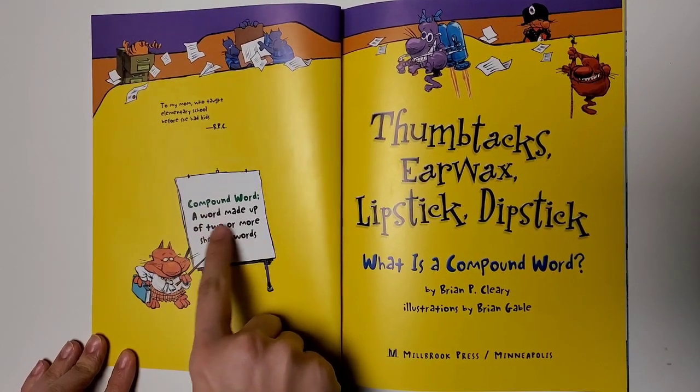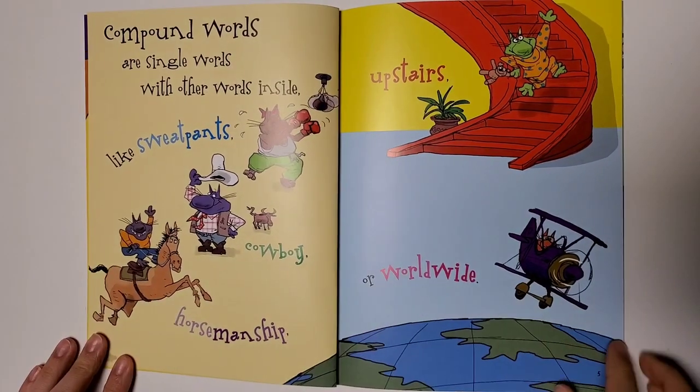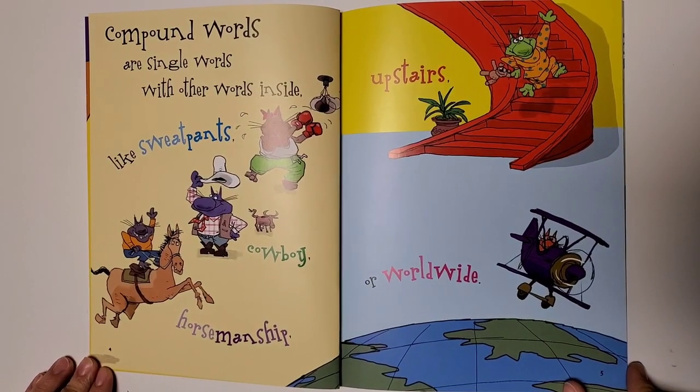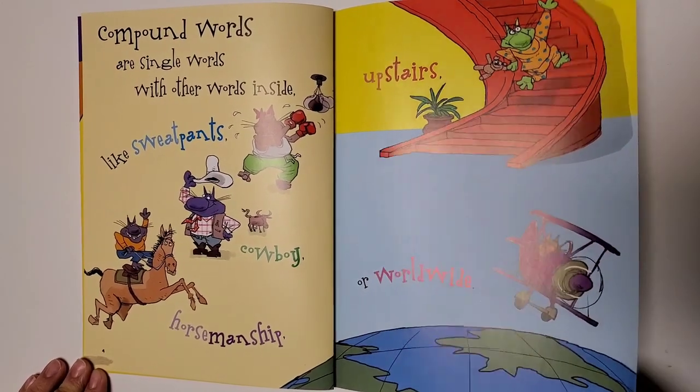Compound word: a word made up of two or more shorter words. Compound words are single words with other words inside, like sweatpants, cowboy, horsemanship, upstairs, or worldwide.